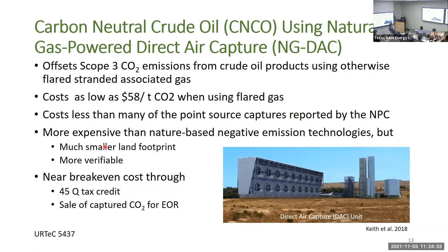This is more expensive than a lot of nature-based emission technologies, but it has a much smaller land footprint and is far more verifiable. You get to near break-even through the 45Q tax credit, and if you can sell the CO2 — especially in the Permian Basin with the existing EOR market — that helps even more.